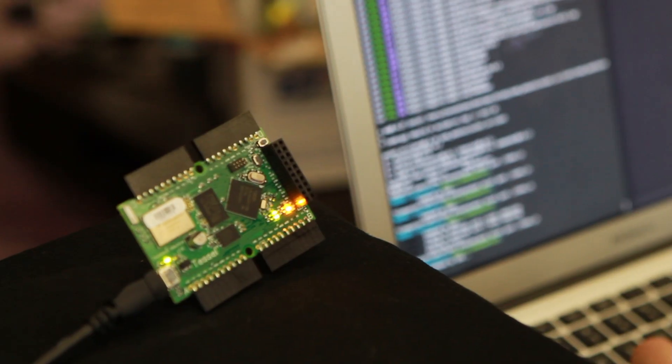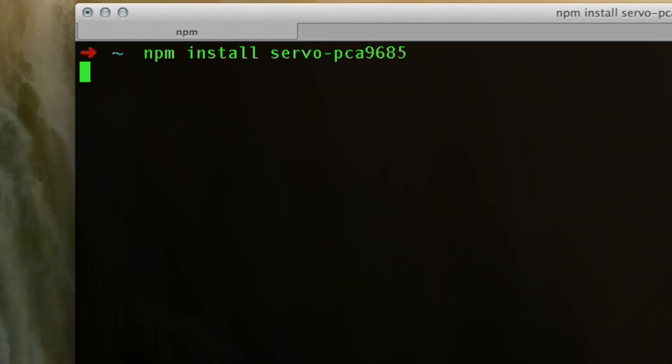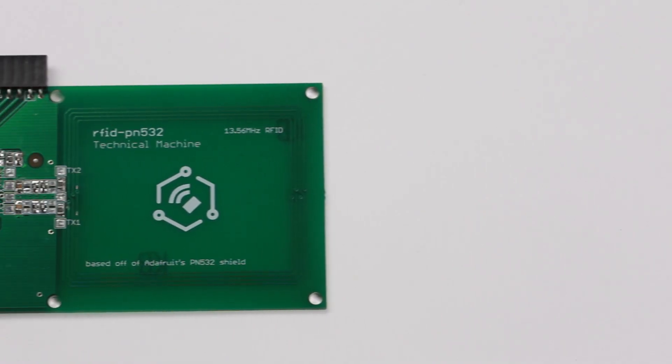Pushing code to the TESL is just like pushing code to a server. You can program it wirelessly using Wi-Fi or over USB. Just plug in your module and NPM install the library for it, written right on the device. All of TESL's firmware and hardware is completely open-source, so people like you can contribute to the community's hardware and code libraries.